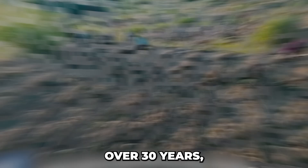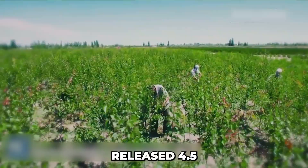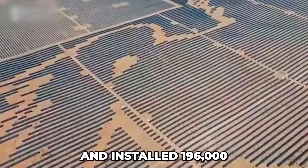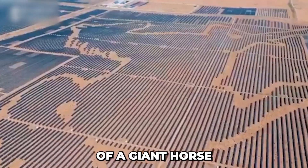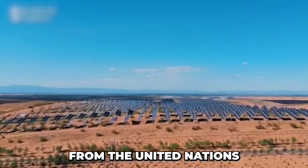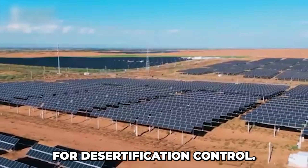Over 30 years, he planted over 300 million willow trees, released 4.5 million rabbits, and installed 196,000 solar panels in the shape of a giant horse right in the middle of the desert. This project earned recognition from the United Nations as a global model for desertification control.